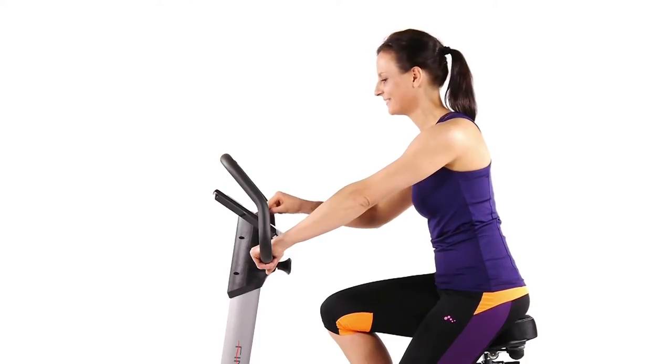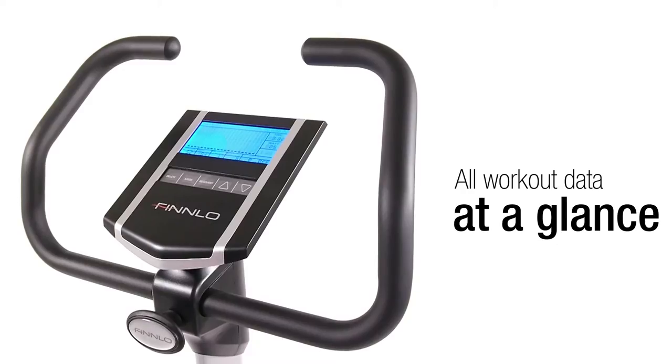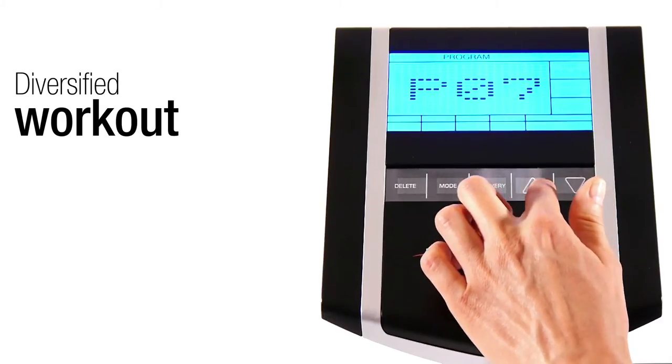The high-quality training computer is the centerpiece of the Exum Ergometer. The training computer has a user-friendly design and can be operated very easily. For optimal motivation, the training computer has numerous fitness programs providing a variety of workouts.